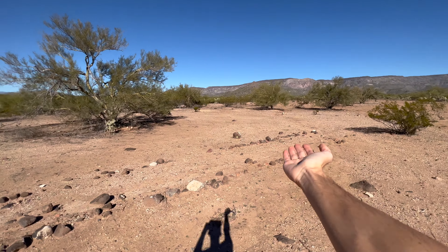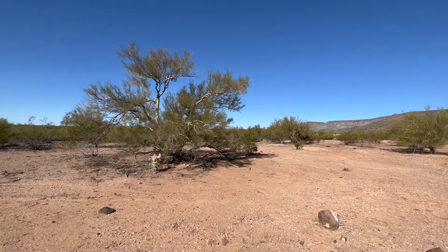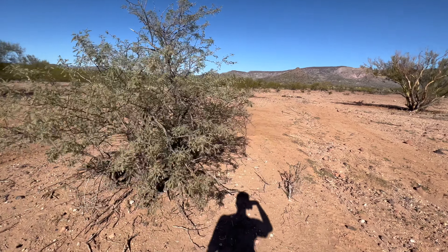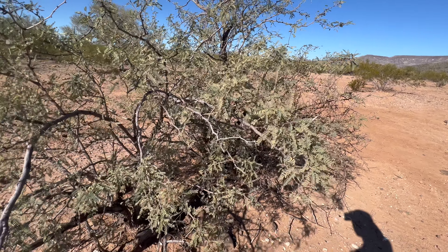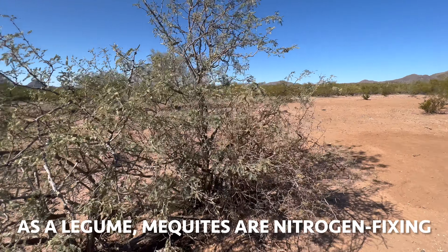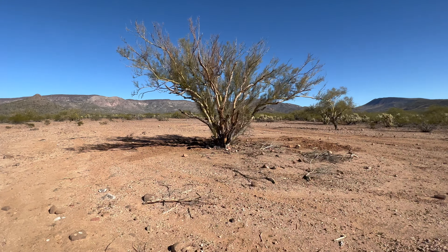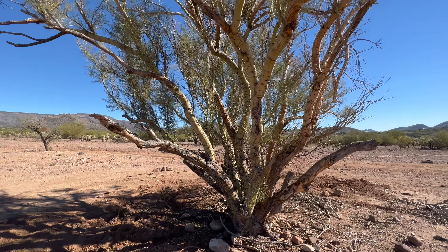Palo verde has green trunks, green stems, green branches — it does all the photosynthesis it needs without leaves. Here's a very large palo verde. Another common plant out here is the mesquite — it has leaves and bark on its trunks, unlike palo verde. You might know mesquite because the wood is commonly used in smoking or barbecue.